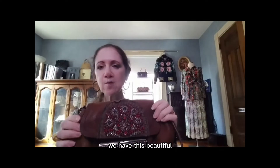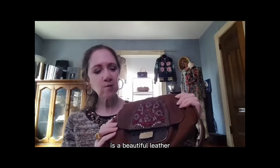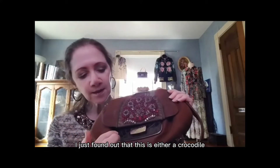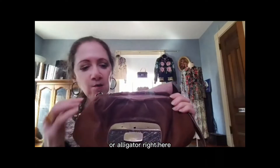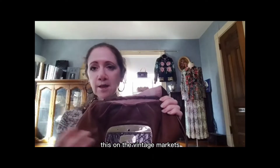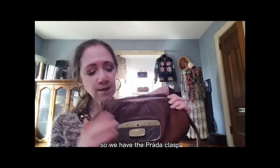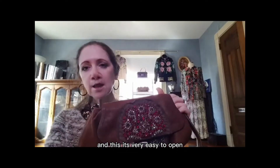Looking at the bag, we have this beautiful, very soft brown — it is a textured leather, a beautiful leather. Something I did not know when I first purchased the bag: I just found out that this is either crocodile or alligator. So if you are considering looking for this on the vintage market and you don't want to purchase an exotic leather, just be aware that this is exotic.